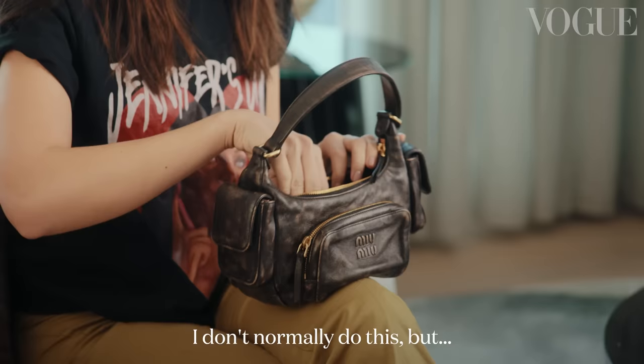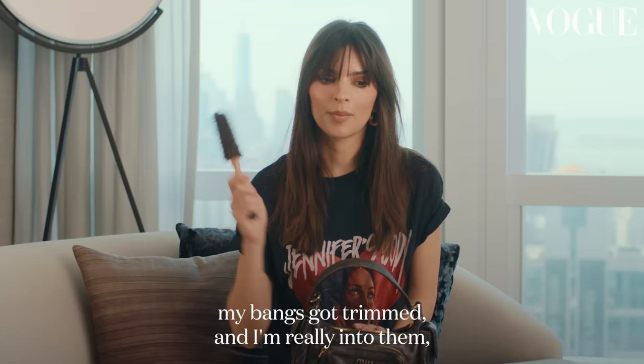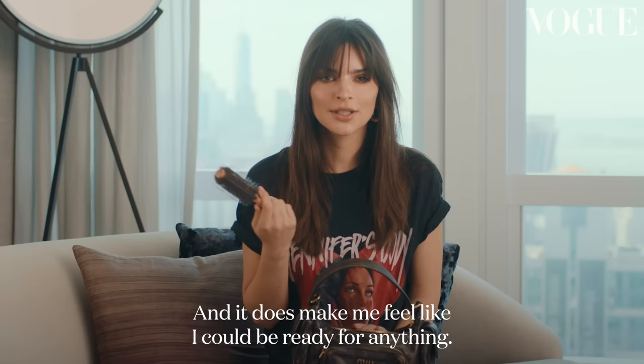I don't normally do this, but I brought this on the Vogue Spain cover shoot. My bangs got trimmed and I'm really into them, but I found that they do need a little love, so I just left this in my bag. And you know, it does make me feel like I could be ready for anything.